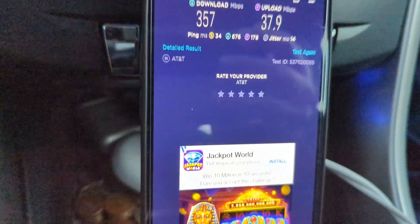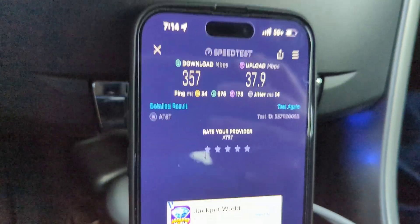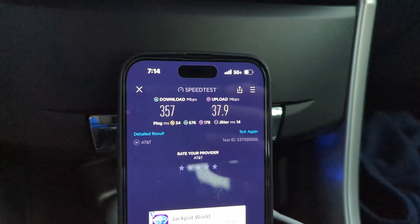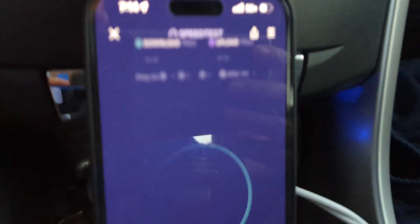AT&T is pacing at least as fast as Verizon — they might be faster in terms of the rate of upgrades. It's just that Verizon started before them. Now that I'm on this other sector, let's test it.